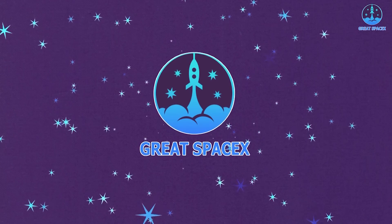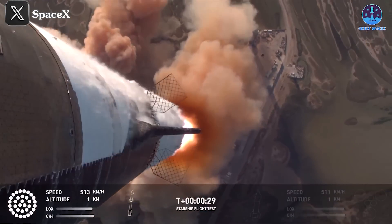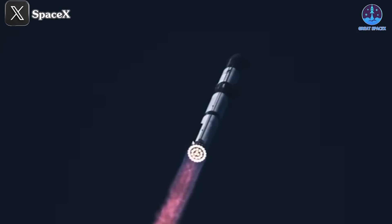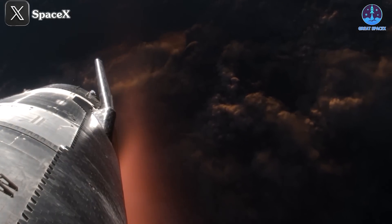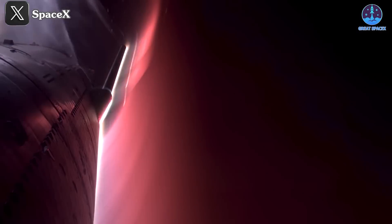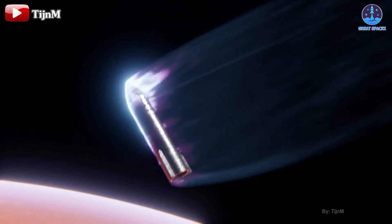Let's dive into the answers on today's episode of Great SpaceX. SpaceX has now completed six Starship flights, each mission demonstrating significant progress toward making humanity a multi-planetary species. Among the many technical advancements showcased, one stands out as particularly critical: the heat shield system — Starship's armor, designed to withstand the punishing conditions of reentry and the ultimate challenges of Mars exploration.